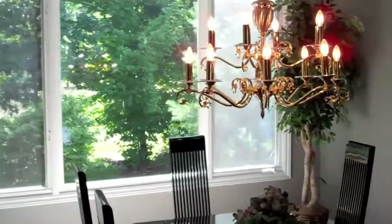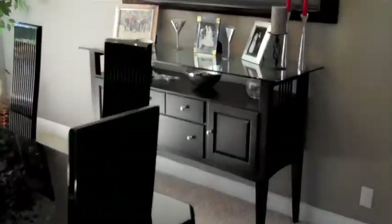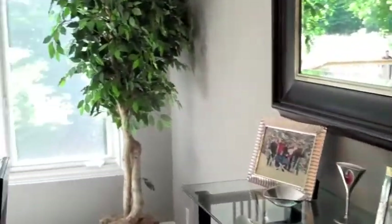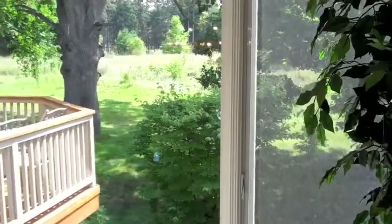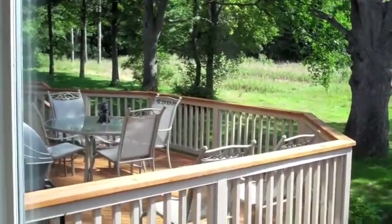As we continue through the dining room, you'll see this beautiful view-out window — a lot of space for entertaining for those formal gatherings. And this space off the back backs up to a public area that's very private. There's also a little bit of a forest over there as well.